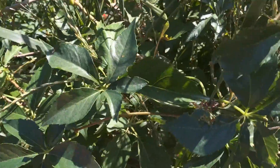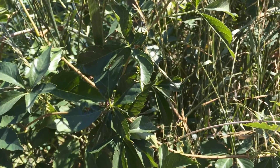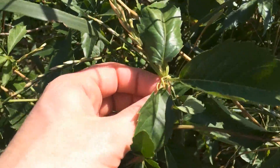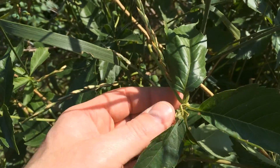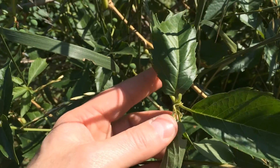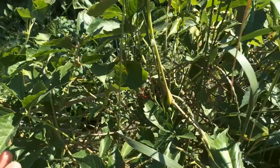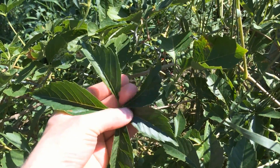False Virginia creeper is often used as an ornamental and looks almost exactly like Virginia creeper. The key difference is in the way it climbs. If your vine has tendrils on it, it's false Virginia creeper. If it has little pads that help it climb up trees or telephone poles, it's true Virginia creeper. Both plants are related and have five leaves arranged in the same way.